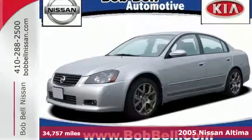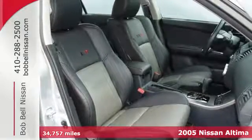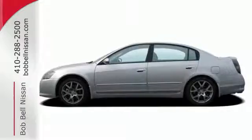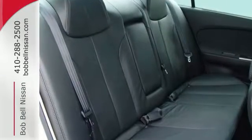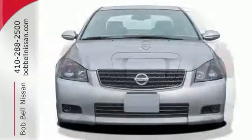Meet the star of its class, it's a 2005 Nissan Altima. With award winning performance, style and reliability, get ready to be impressed. It also comes with features you need and want, like power windows and locks, solar tinted glass and a 60-40 split fold down rear seat.